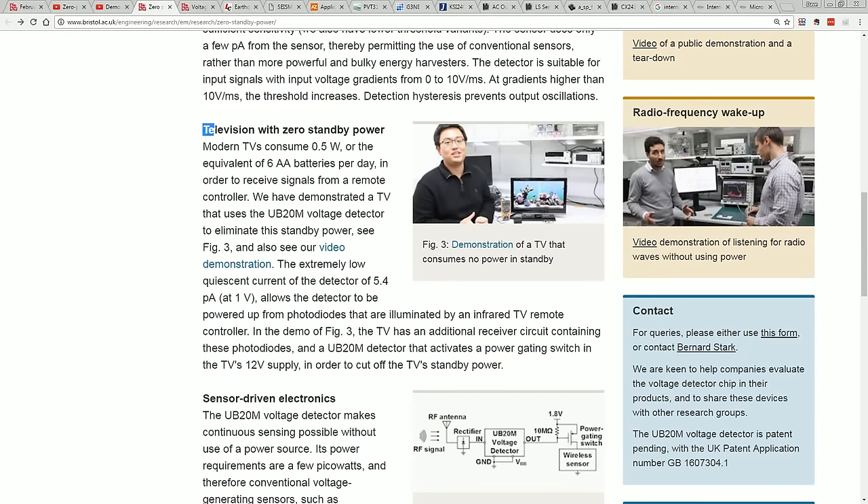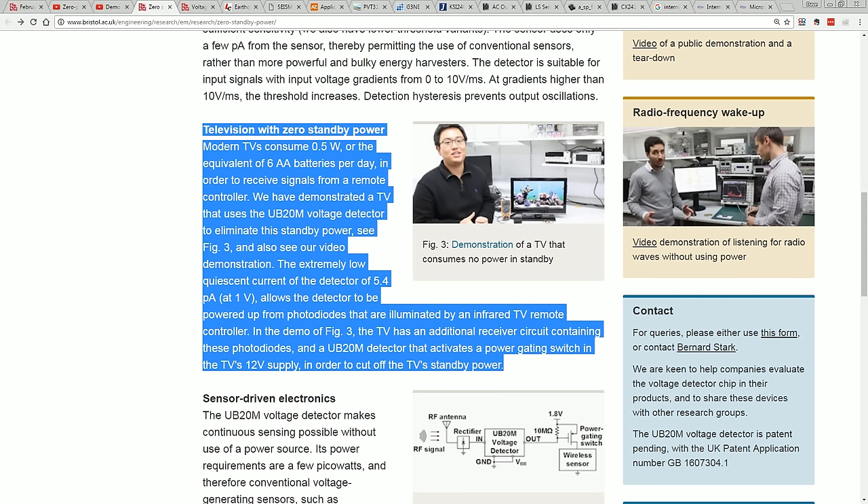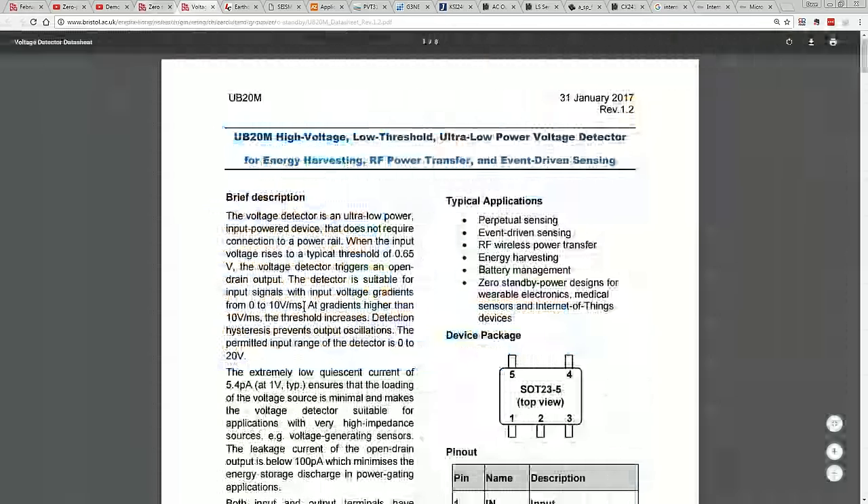And here they are touting this television with zero standby power like it's going to save the planet. Right off the bat, I'm going to say that I love ultra-low-power devices and researching new devices and new parts available — this is fantastic. So nothing against the chip whatsoever. I think they've done a really nice job here.